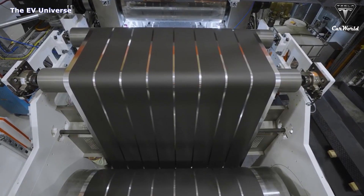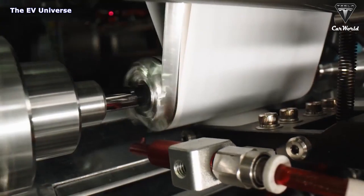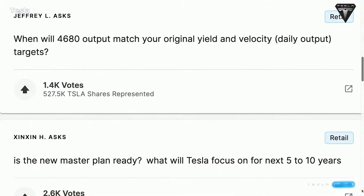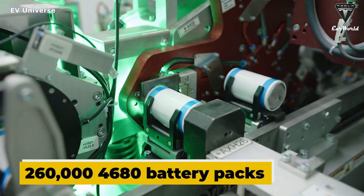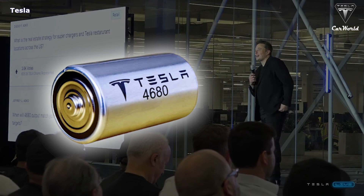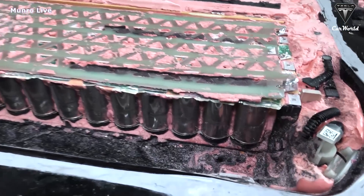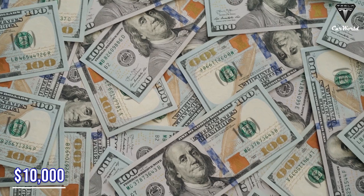The 4680 battery is not an easy one to answer. We are making a decent number every week. Giga Texas is expected to be able to produce 260,000 4680 battery packs on its own by 2023. Elon Musk says the new Texas-made 4680 cell is a Tesla exclusive, and it'll be the key to help lower the price of Cybertruck and the Tesla Semi by tens of thousands of dollars.